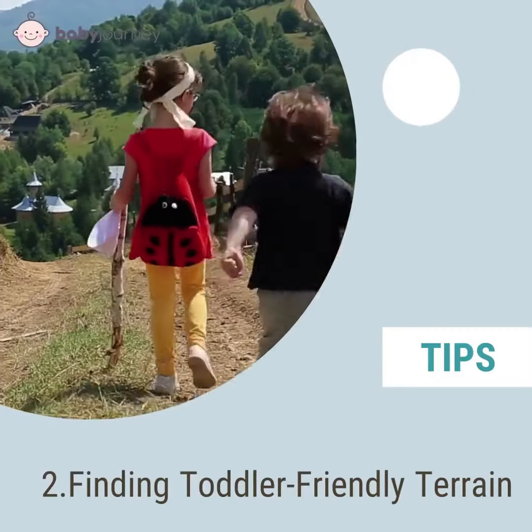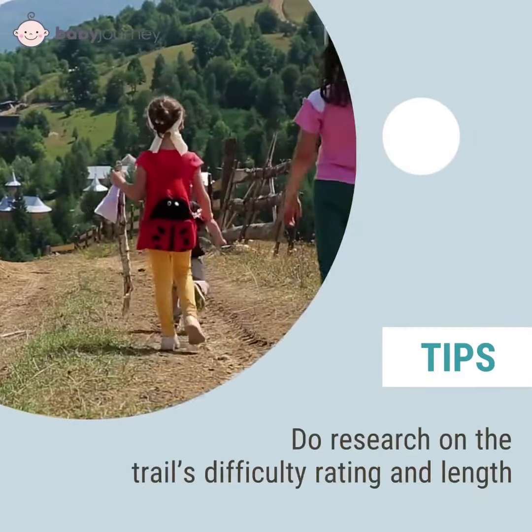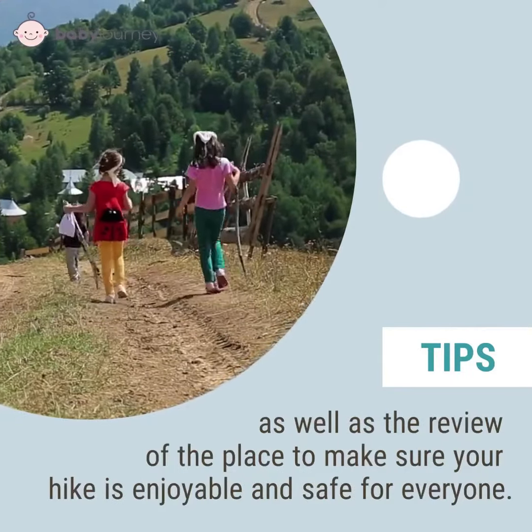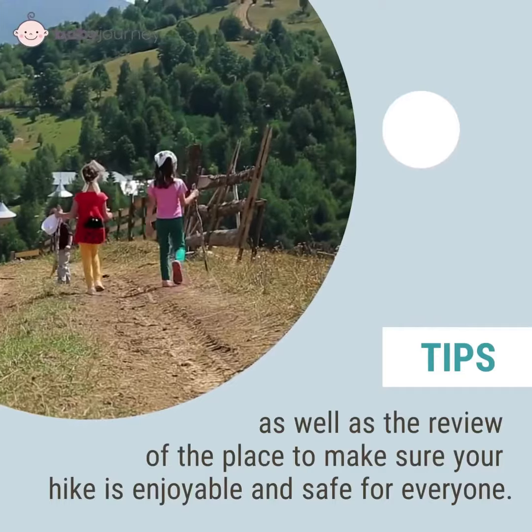Second, finding toddler-friendly terrain. Do research on the trail's difficulty rating and length, as well as reviews of the place, to make sure your hike is enjoyable and safe for everyone.